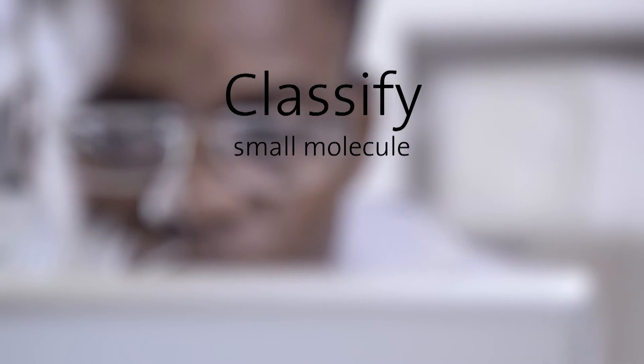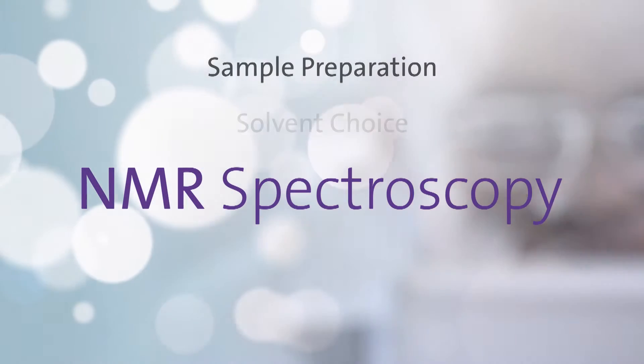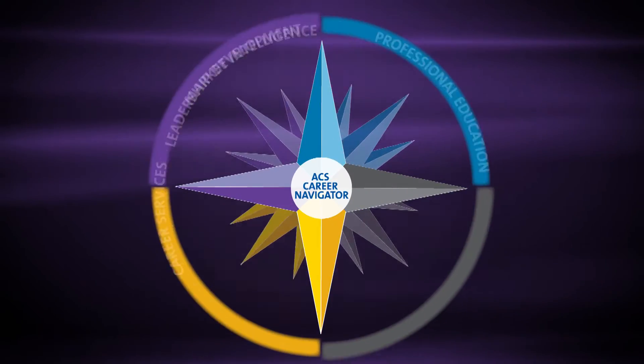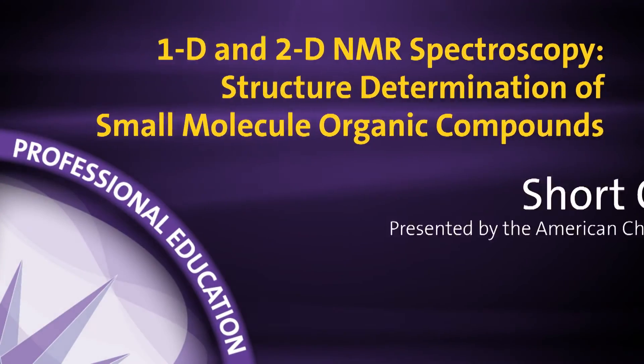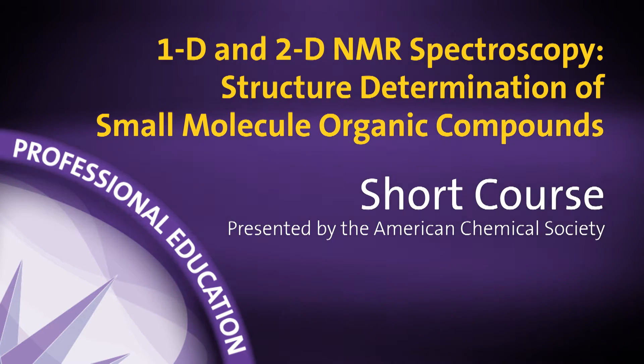The ability to efficiently and accurately classify small molecule organic compounds using NMR spectroscopy can be critical for advancing your career. Explore the fundamentals in our two-day course: 1D and 2D NMR Spectroscopy — Structure Determination of Small Molecule Organic Compounds.